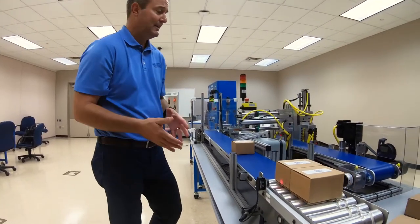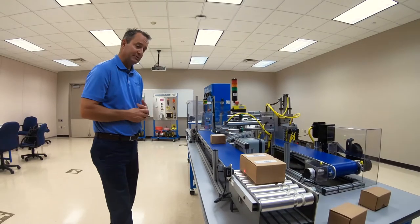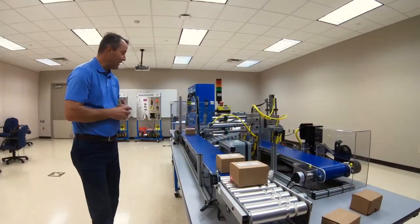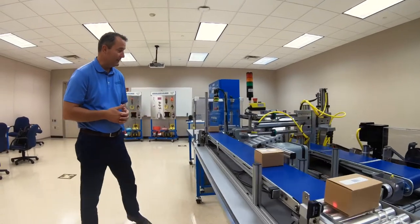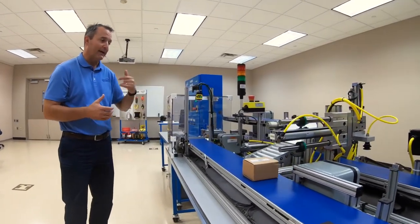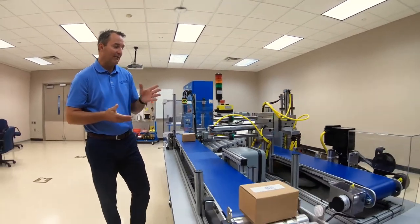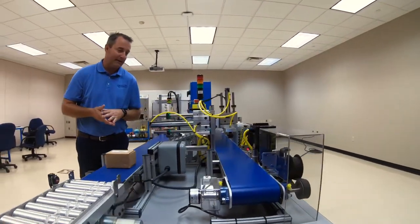These are packages being loaded into the distribution center. Each package has a barcode on it, and we have a barcode reader here. Parts are taken to the back of the training system and sorted into three different bins, so we have three different sorting mechanisms back here.